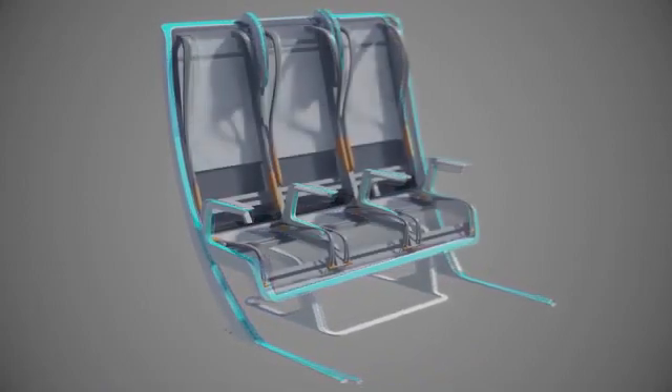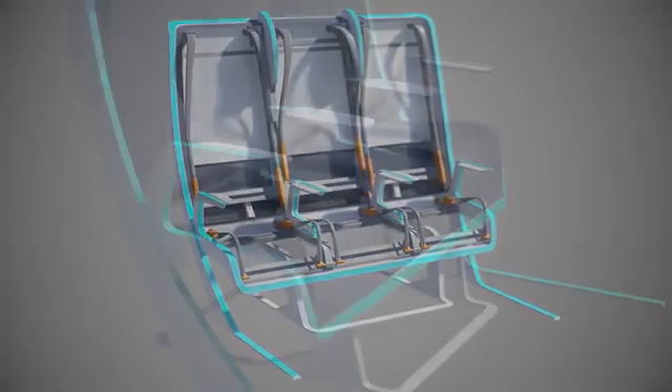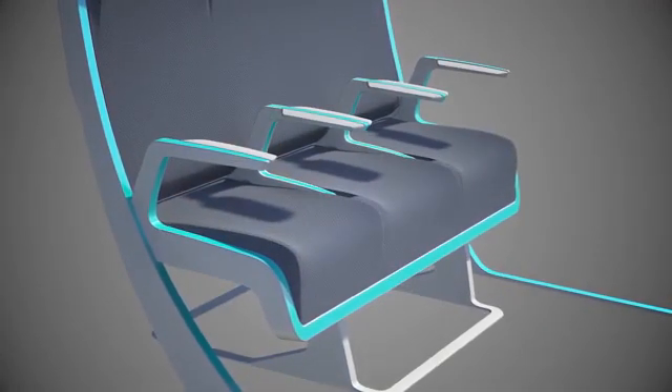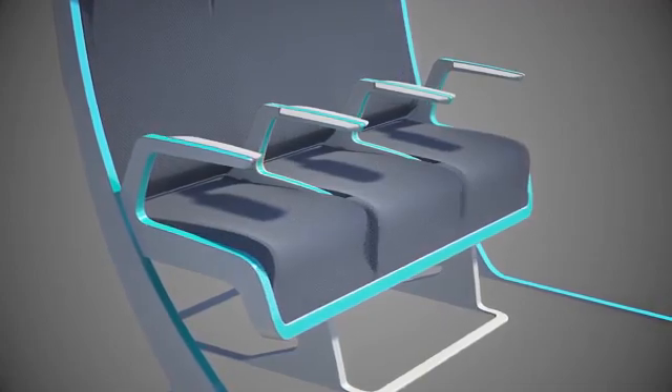All of the recline happens in the soft furnishings by moving the formers behind the fabric. We can also individually control seat pan height and seat pan depth, morphing the fabric to provide a tailored fit and greater comfort.